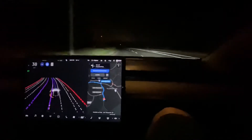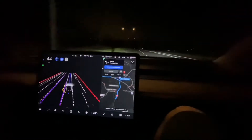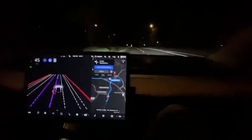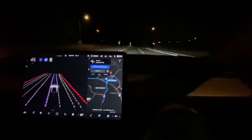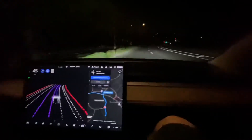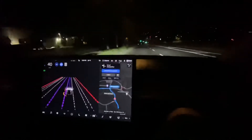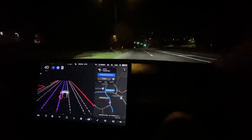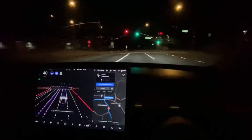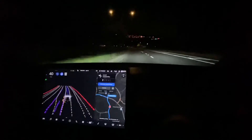It would literally take one accident on FSD to completely destroy things — the bears would have a field day. No matter what happens, they're going to say it's unsafe and it shouldn't be allowed. So they've got to be really careful, which is frustrating, but we don't want to blow the launch early. We're this close — let's just make sure the launch is smooth.